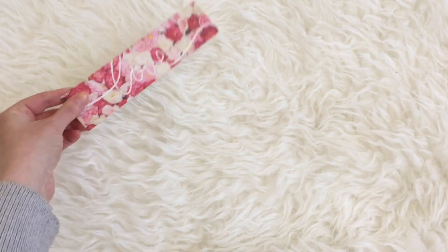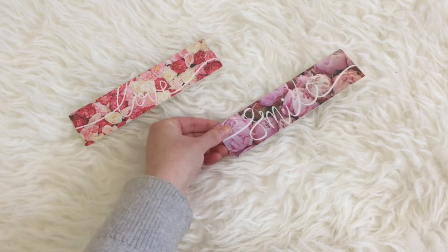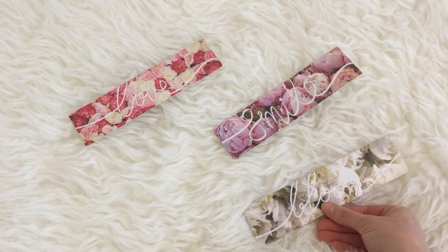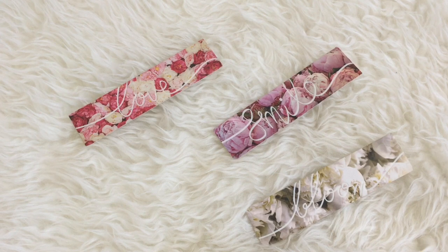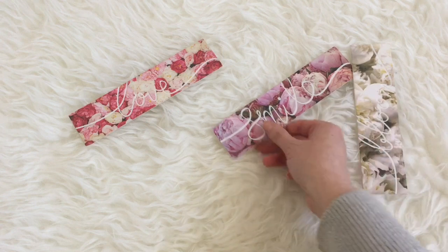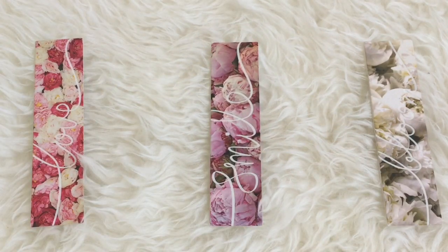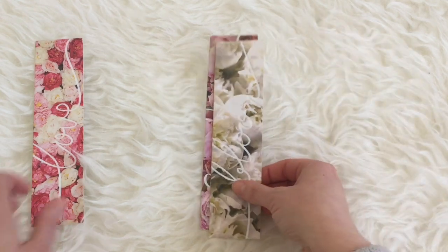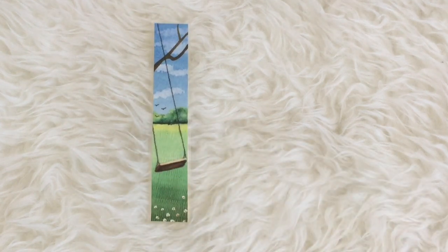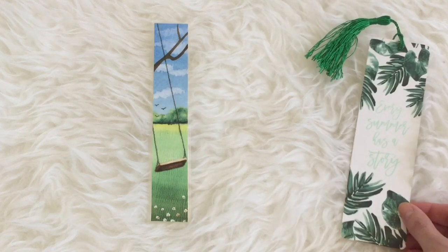Next are the bookmarks that I use all the time — these are the ones I reach for most often. One says 'love,' one says 'smile,' and the last one says 'bloom.' I got these at Chapters Indigo here in Canada and I'm totally in love with them. I actually got multiple bookmarks, like two blooms and three smiles. I reach for these ones specifically in summer — one even says 'every summer has a story.'